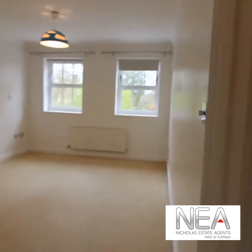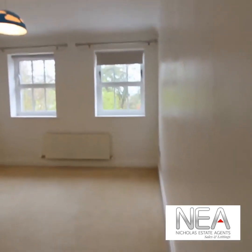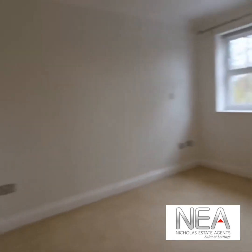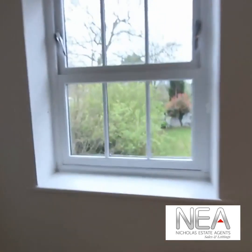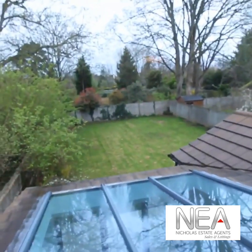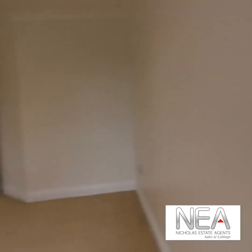We also have the back bedroom — again a nice sized double with plenty of space for wardrobes and a nice view out over the garden. We'll go and have a look at the garden once we've finished the inside of the house.